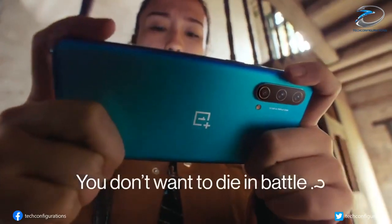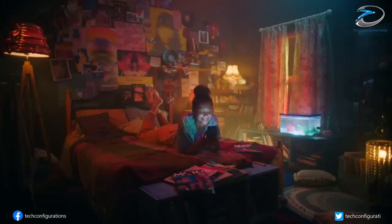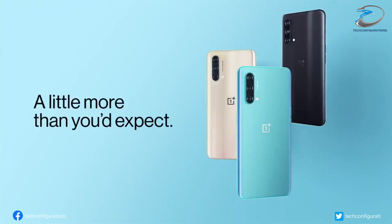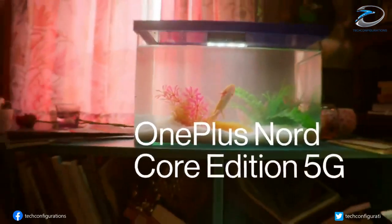The OnePlus Nord CE 5G will come in two color variants: Charcoal Ink and Blue Void. However, renders shared by Evan Blass show that it will also come in a white variant. It is speculated that the Nord CE 5G may start at 22,999 rupees in India.